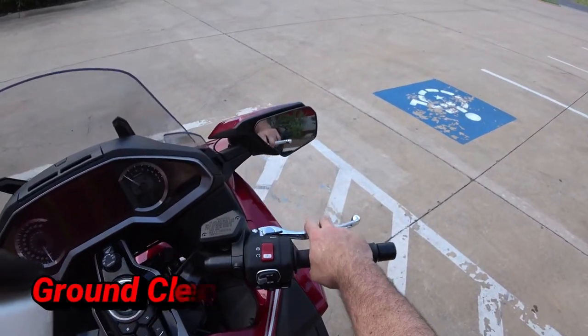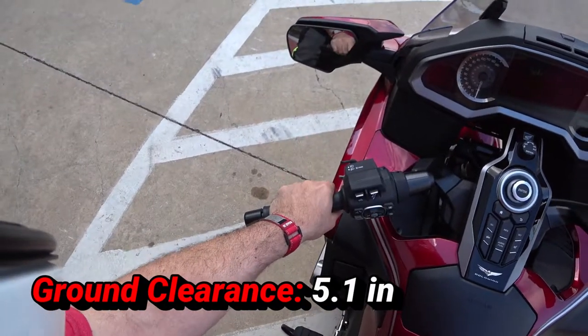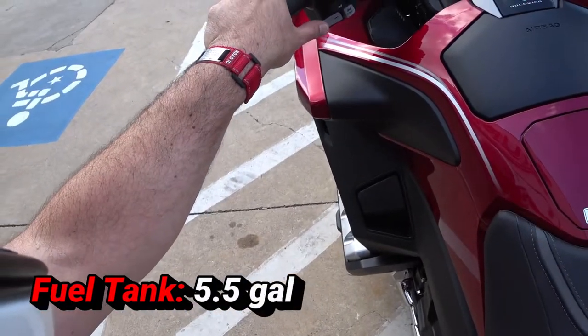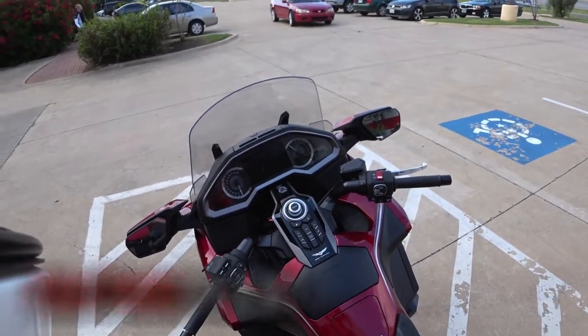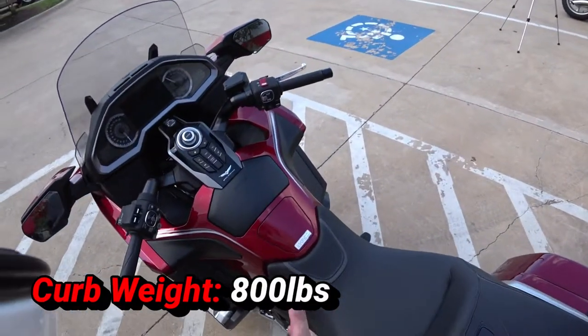Their brakes are adjustable. There's no clutch. This is a full automatic transmission, but you also have the option of shifting manually. Downshift is the thumb, upshift is your finger. Just like the 700X DCT that I rode, but from what I hear, this is so much nicer of a machine.